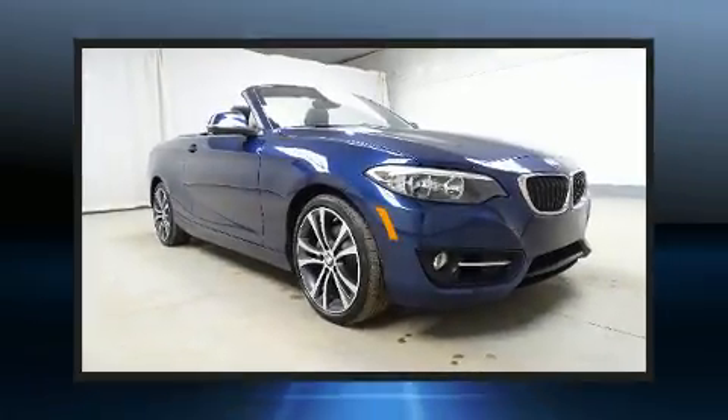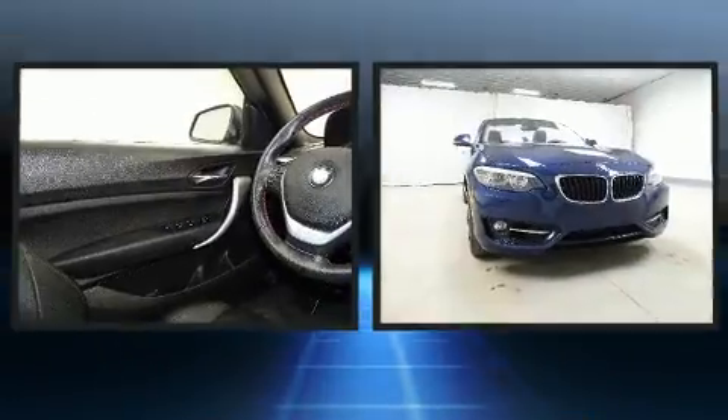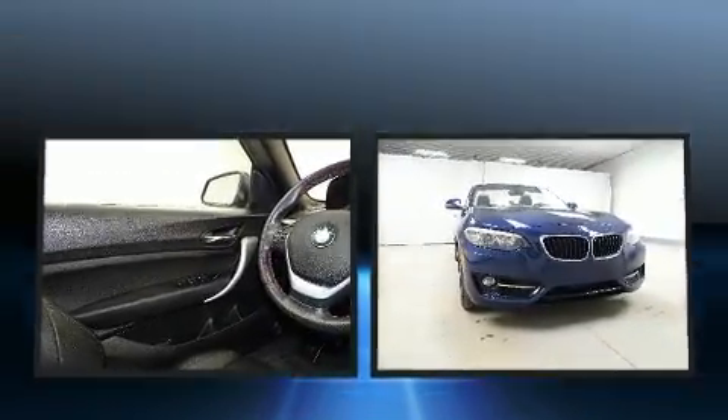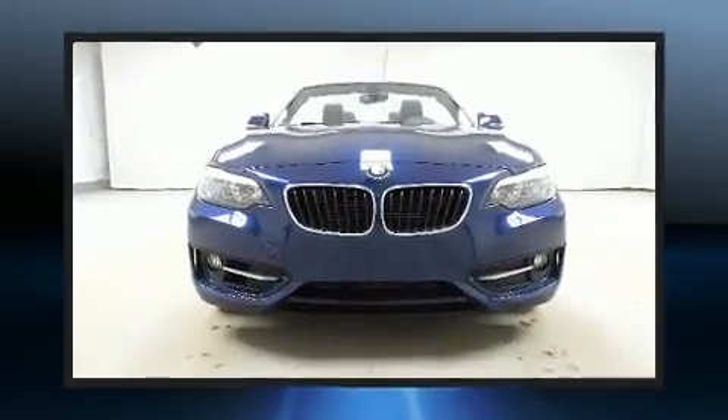Come test drive this 2016 BMW 228i. With fewer than 25,000 miles on the odometer, this versatile and environmentally responsible vehicle provides both comfort and driving innovation.